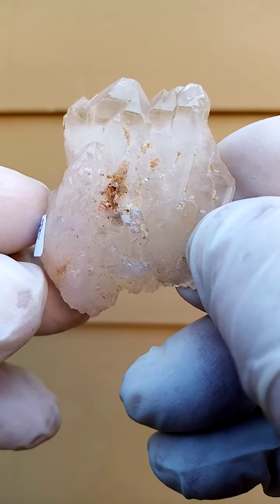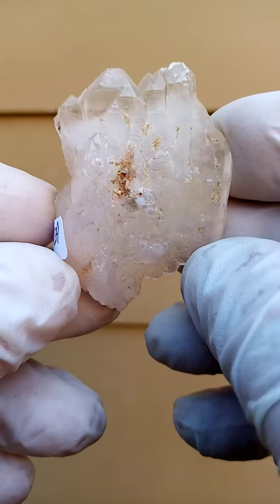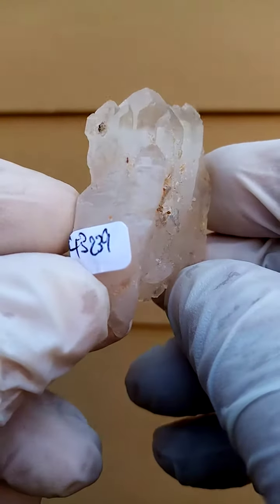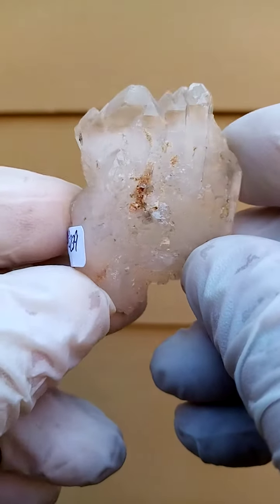Orton Villa Mine, Messina, South Africa. Now over and above the elusive ajoite and papagoite which we always seek, the form of the crystallization from this deposit is just so magnificent.